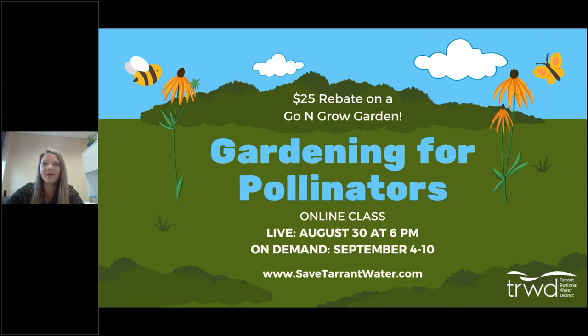Hello everyone, thank you for joining us for Gardening for Pollinators. We're going to talk today about gardening for pollinators in North Texas. I'm joining you from Tarrant County, so most of this information is based around Tarrant County. Before I get started with the pollinator presentation, I'm going to talk a little bit about some housekeeping items, the rebate, and about Tarrant Regional Water District.